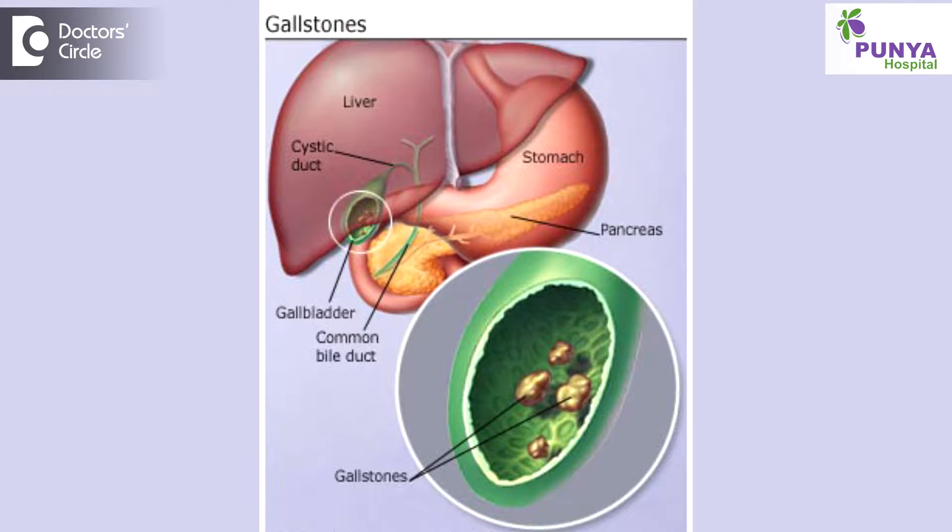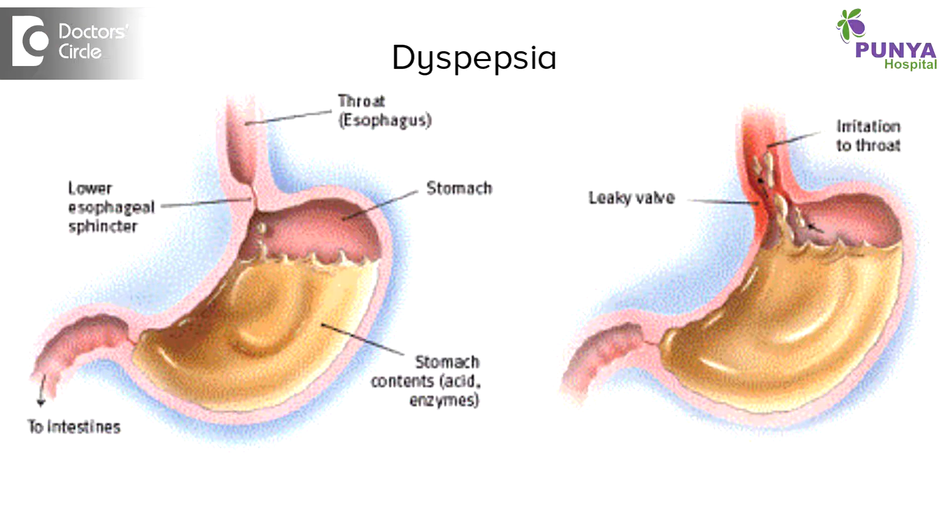A commonly asked question is: what are the indications for laparoscopic cholecystectomy? We regularly come across patients having asymptomatic gallbladder stones, and patients presenting with symptoms of dyspepsia — symptoms similar to gastritis, pain abdomen, vomiting — which are related to gallbladder infection or gallbladder-related issues.